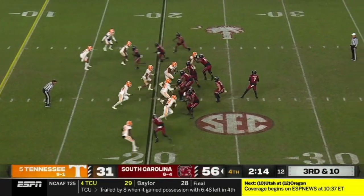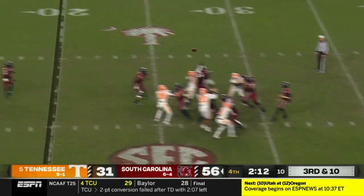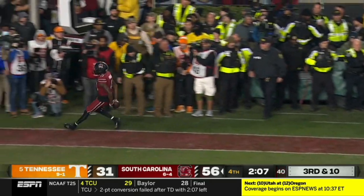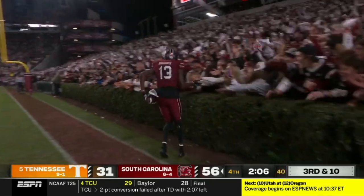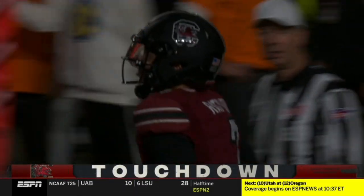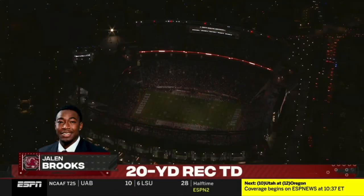Third and ten. Rattler just flips it — Brooks to the corner. Touchdown! South Carolina punctuates a massive upset and a career night for Spencer Rattler.